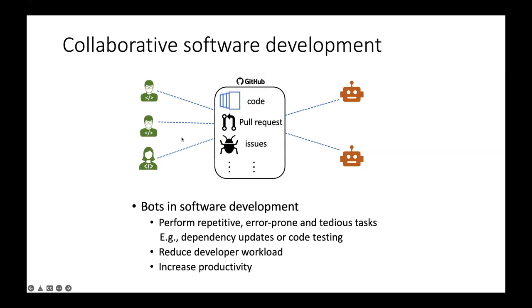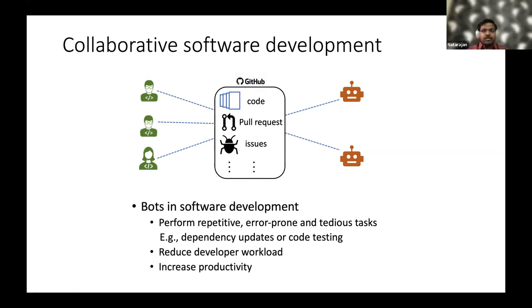For example, dependency updates or code testing can be done by bots. This reduces developers' workload by automating tasks, increases the productivity of the team, and also improves developer quality as well.